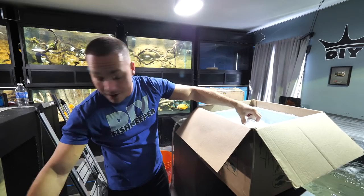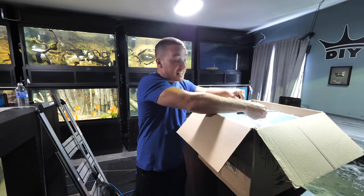They've been in these bags for probably a solid 18 hours or so, so I hope they're okay. This will make three species of peacock bass that will eventually be in the pond.